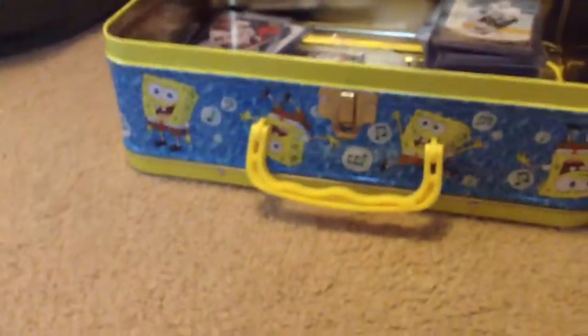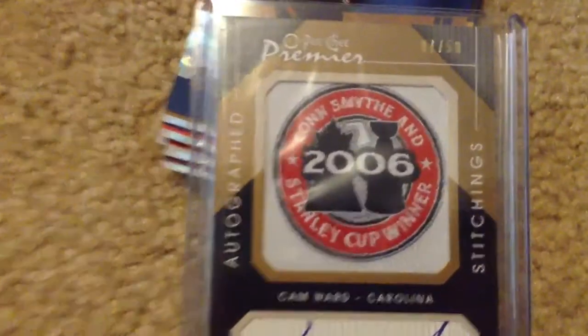I keep all my stuff in a SpongeBob case — it's actually quite funny. I've got a lot of stuff. This is a really nice one too — I haven't seen this one in a while. I went to a card show and I got this one: it is an autographed Stitches of Cam Ward's Conn Smythe patch with his autograph right there, numbered to 50. So that's actually a quite rare card.